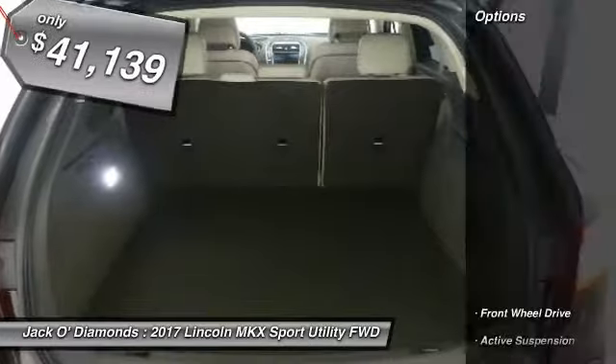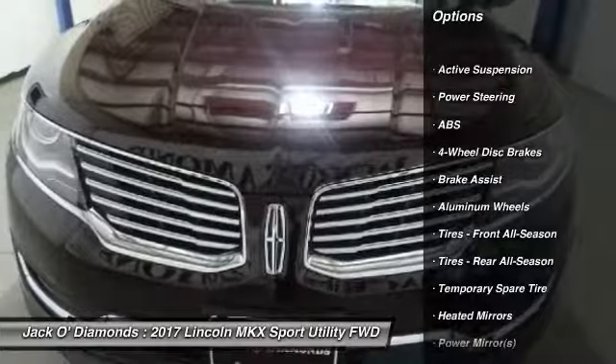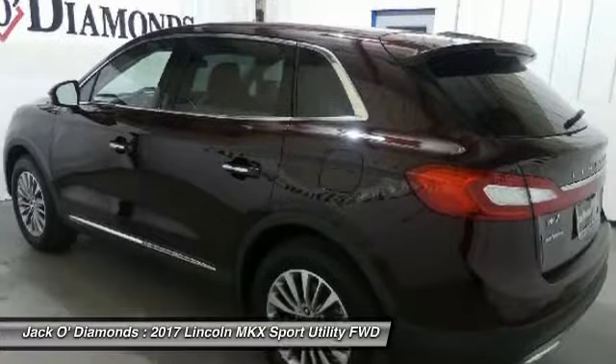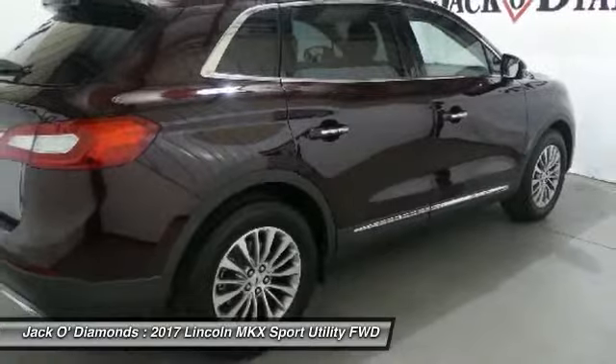Here are some of this vehicle's great options: power liftgate, keyless entry, anti-lock braking system, steering wheel audio controls, Bluetooth, leather-wrapped steering wheel, power steering, adjustable steering wheel, aluminum wheels.